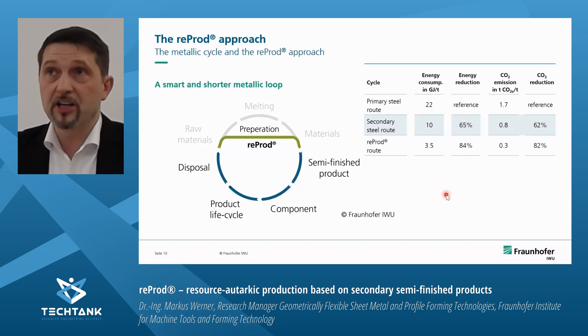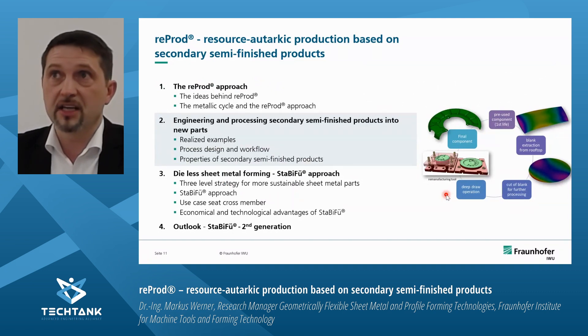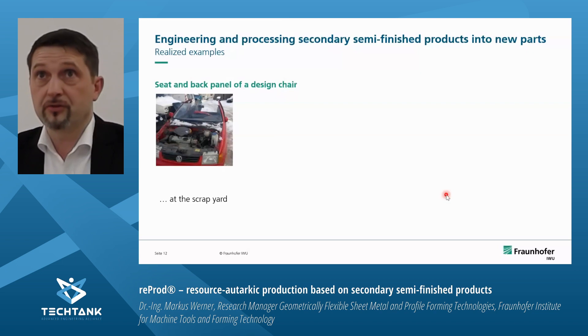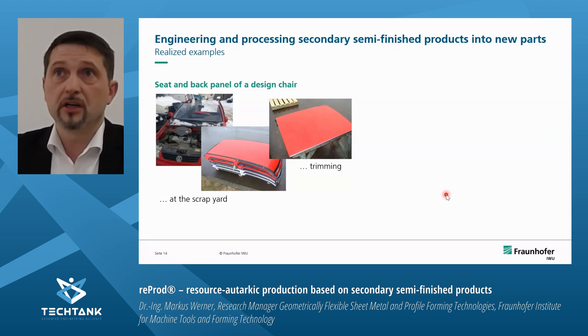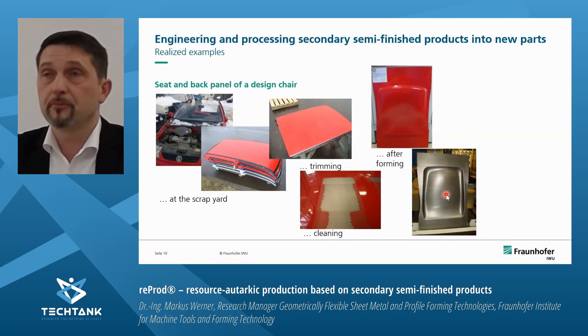This may look like marketing slides, and you might ask if it really works — and yes, it does. I will show some realized examples and the process design for semi-finished products made of secondary ones. We did choose the hard way: we started at the scrap yard, took roofs off cars, trimmed them at the scrap yard, and cleaned some of the parts to remove the coating.